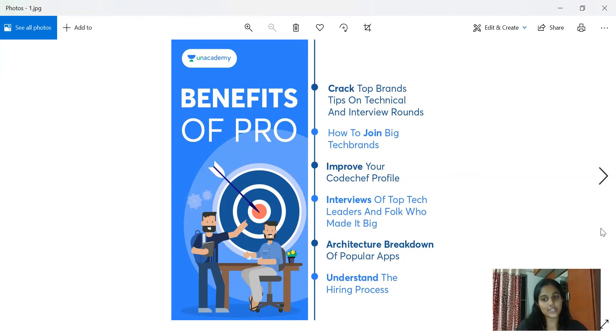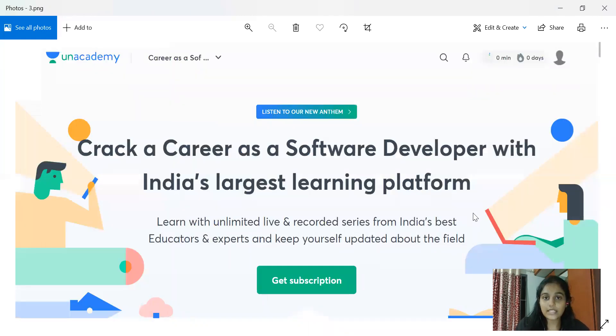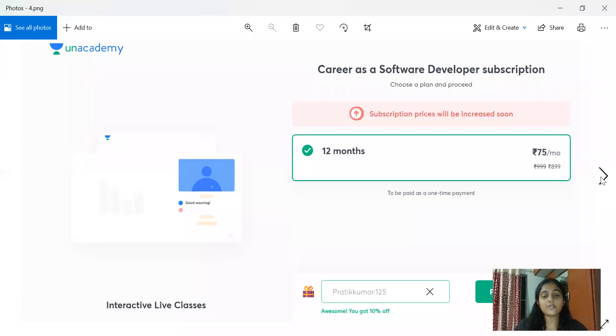You can take the link from our description, go to the website, and explore it yourself. You'll find details about the different aspects they provide, including all the presenters — people directly from the industry with immense experience to guide you. To subscribe, click the 'Get Subscription' button and continue with your subscription.